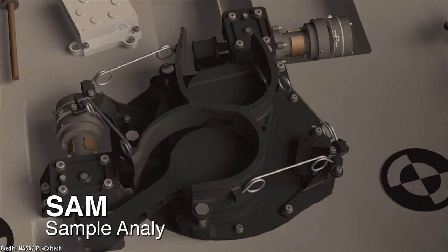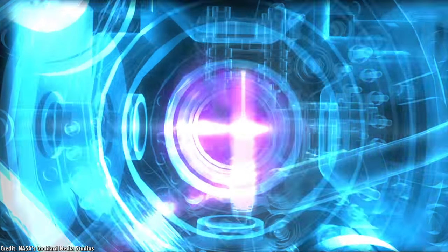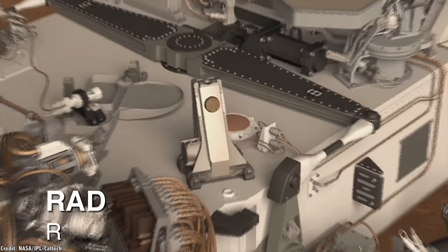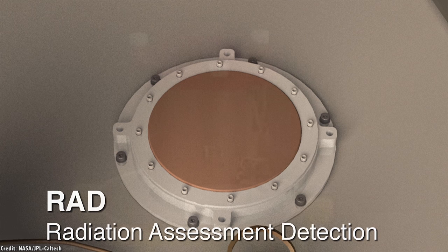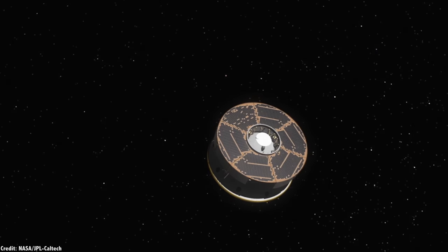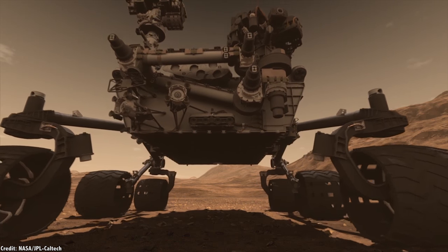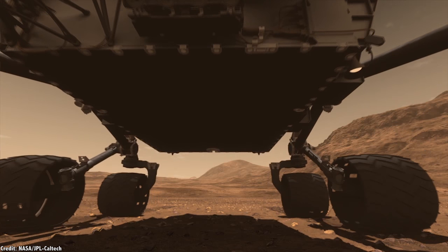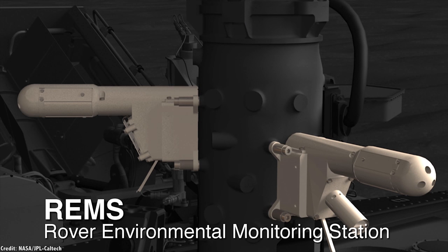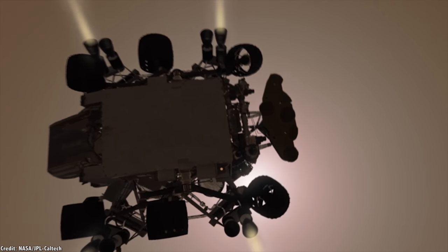SAM, the Sample Analysis at Mars, is like an oven inside Curiosity. It picks up samples, heats them until they vaporize, and then studies the gases to find out what was in the sample. The minerals in these samples tell scientists if Mars was once habitable. The Radiation Assessment Detector, or RAD, measures the ongoing radiation on the surface of Mars, as well as the radiation the mission received on its voyage from Earth to Mars. The Dynamic Albedo of Neutrons, or DAN, is designed to measure the amount of water ice in the regolith beneath the rover's wheels. And the Rover Environmental Monitoring Station measures what the weather is like on Mars.